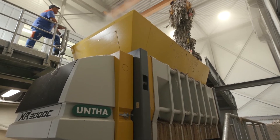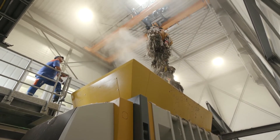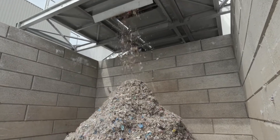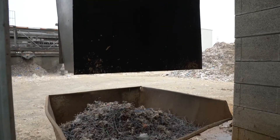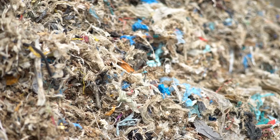The benefit for the customer from this turnkey project was that everything inside the building was handled by Untha. The throughput capacity parameters were five tons per hour versus a 50 millimeter screen, generating a nearly 100 percent ferrous fraction and the final RDF-SAF product for the incineration process.